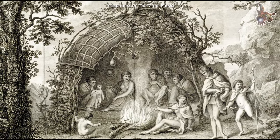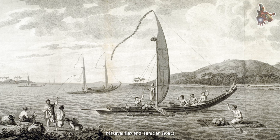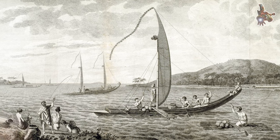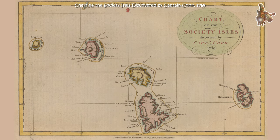After its first voyage, the Endeavour was sold into private hands and underwent several modifications. It was converted into a troop transport ship and later renamed the Lord Sandwich. These modifications altered the ship's appearance and original design.